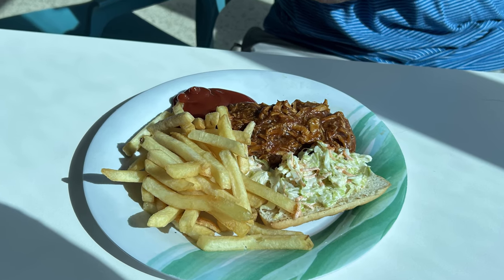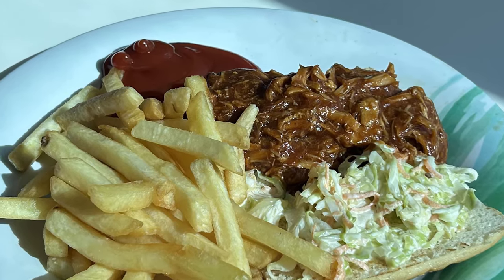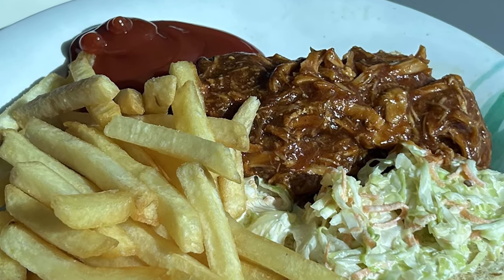This is the pulled pork sandwich. I really like this. It had coleslaw on the top to add a nice crunch. The pulled pork was nice and sweet. I got this several times on our cruise.